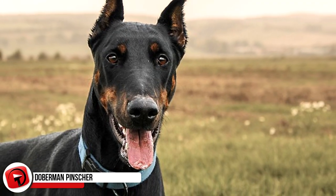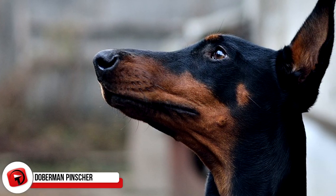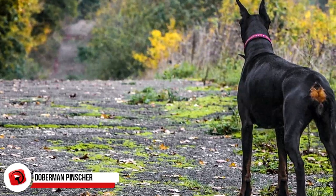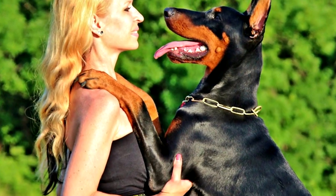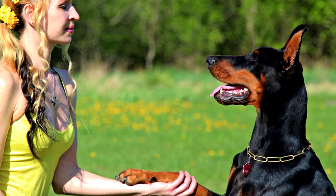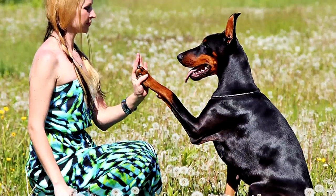Dobermann Pinscher. Carl Frederick Louis Dobermann first developed this medium-to-large breed back around 1890 in Germany. They're known for being alert, intelligent, loyal guard and companion dogs, and if treated and trained correctly, they'll be extremely devoted and loving animals towards their owners. They're also well known for their immense muscular strength and appearance, and the typical Dobermann is supposed to be pretty square in overall shape by the standards of the World Canine Organization, and should also appear noble and elegant.